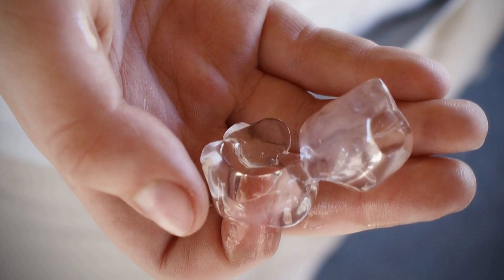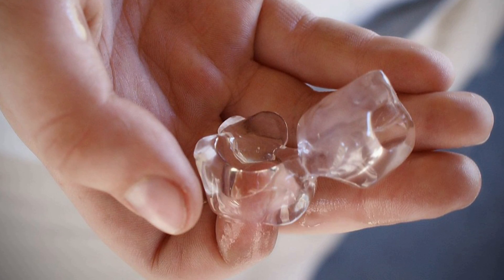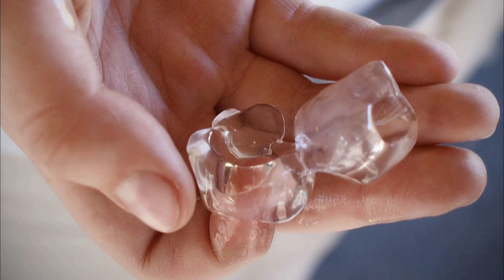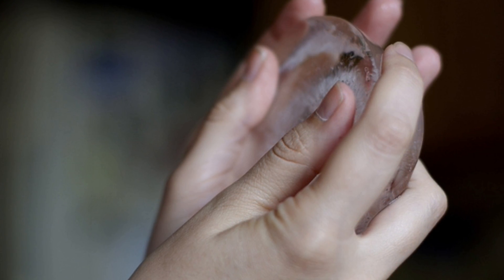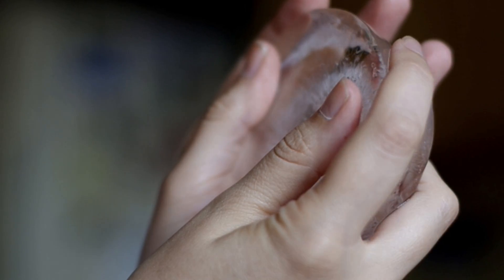The same thing happens when you hold an ice cube in the palm of your hand. Heat flows from an area of high heat to an area of low heat. While you may be tempted to say this ice cube is making my hand cold, in reality the heat from your hand is actually making the ice cube warmer.